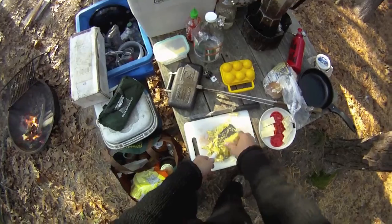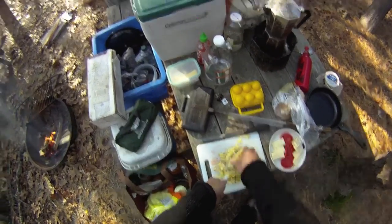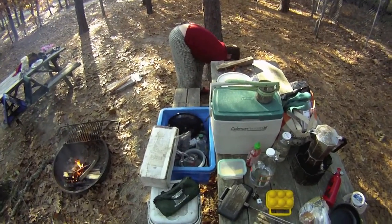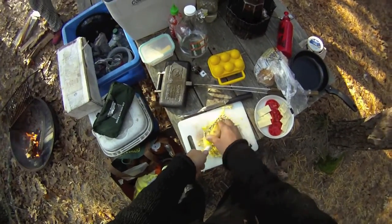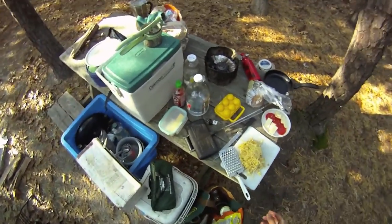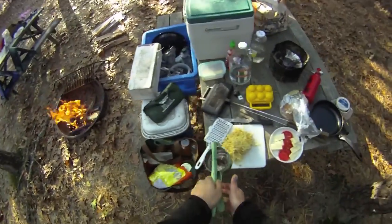I'll set this down and finish working on the rest of the ingredients. This morning I guess we're gonna have a pretty hearty breakfast — tomatoes on toast, hash browns, and eggs too. We're each having over easy eggs.